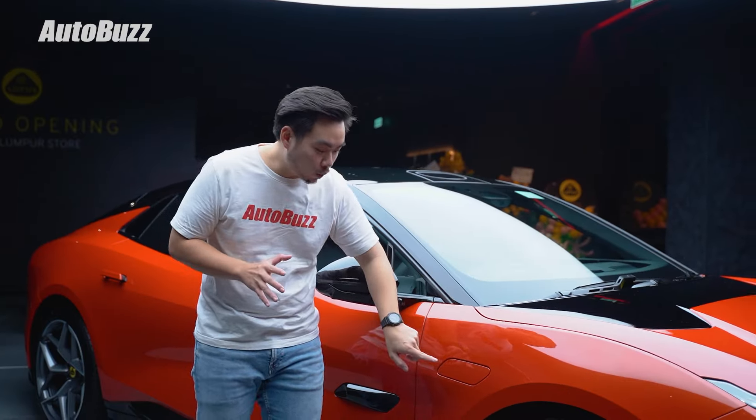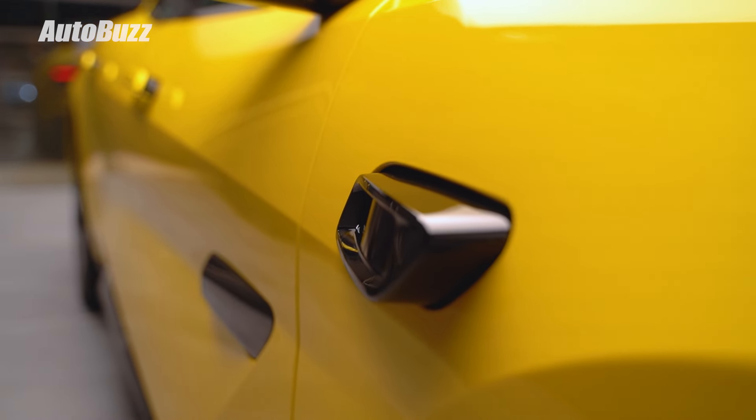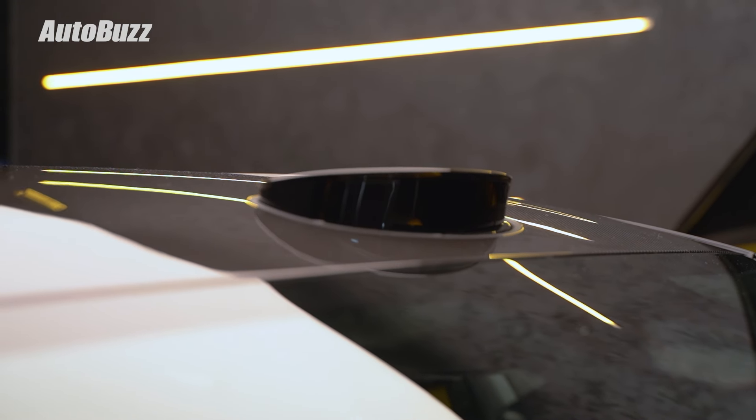In case you're wondering what those sensors are, these are actually deployable LIDAR sensors for its advanced driver assistance features.